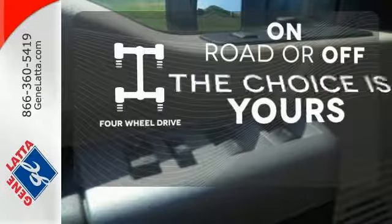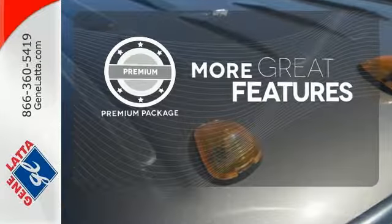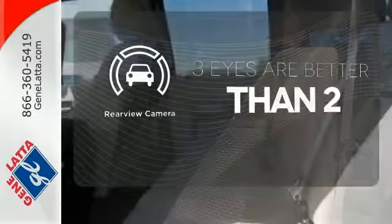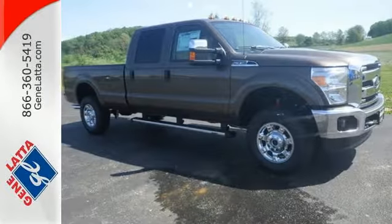Four-wheel drive provides extra traction when you need it. The premium package gives this vehicle an extra touch of class and luxury. The backup camera gives you a clear picture of what's behind you. Take this Super Duty for a test drive today and begin moving more tomorrow.